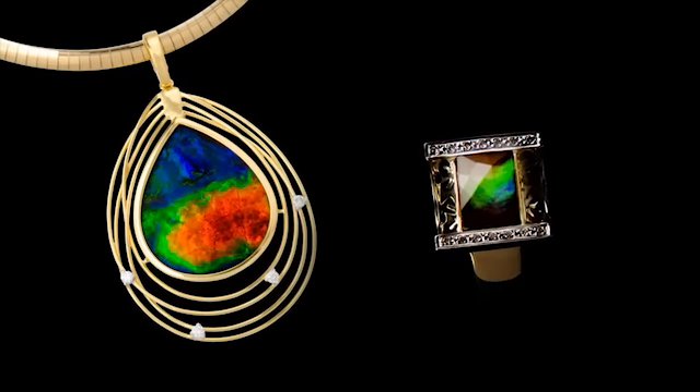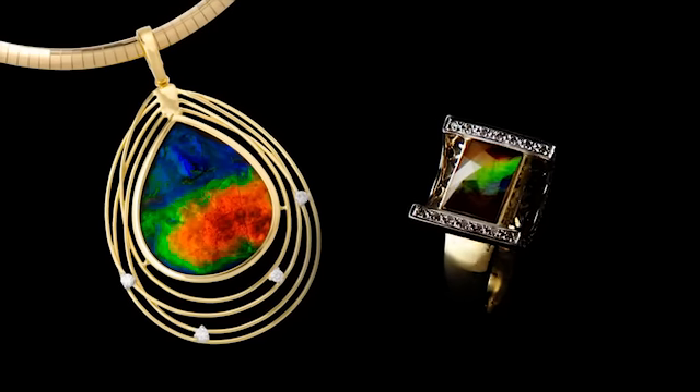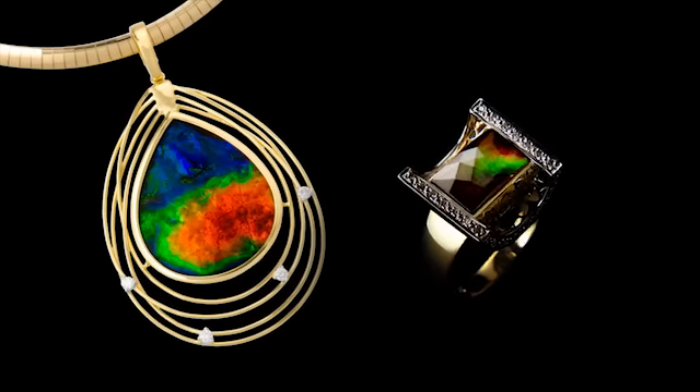Many of you may not have heard of Amylite before. This is why the Discovery Channel refers to Amylite as the sleeping beauty of the gem world. In fact, by the time that Corite Amylite becomes a household name, the global supply may very well be exhausted. Today I've been granted exclusive access to take you on a VIP tour of the Corite Amylite world.